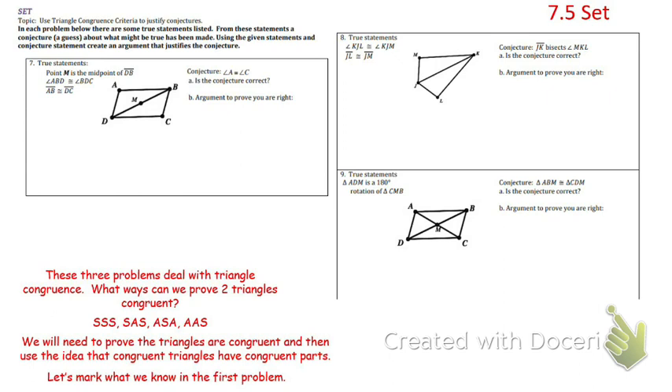In this problem, I think the first thing they give you is kind of a distractor. When it says point M is the midpoint of DB, that's not particularly useful here because DB, if we cut it in half, that little piece — either DM or BM — is not really a side of the triangle. The whole side DB is the side, so having the midpoint here really doesn't help.